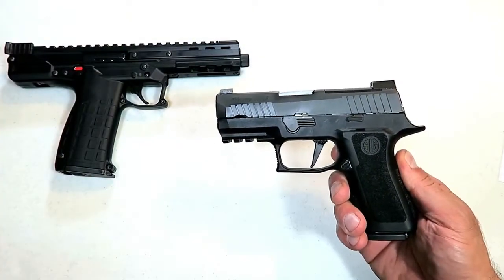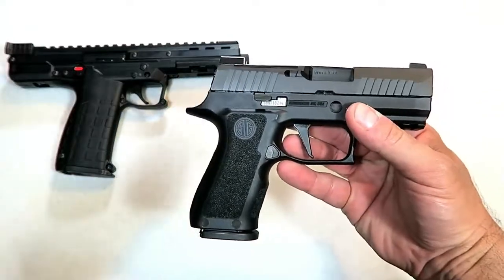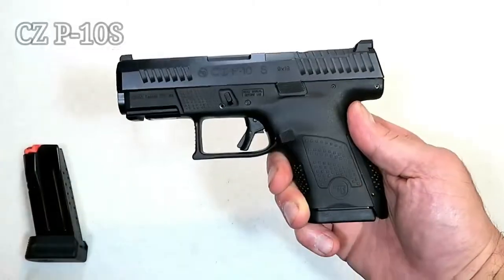Hey there friends, thanks for checking in. Today we're looking at 20 new handguns for the year 2019. This video moves quick, so let's go.